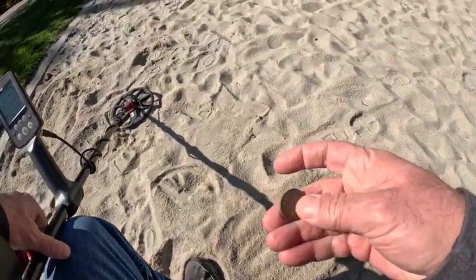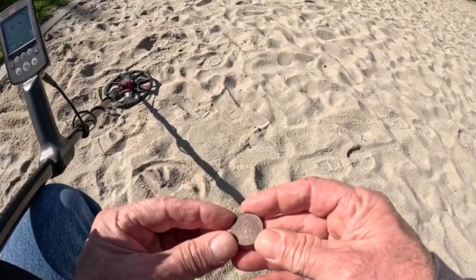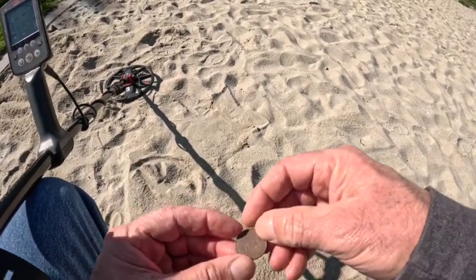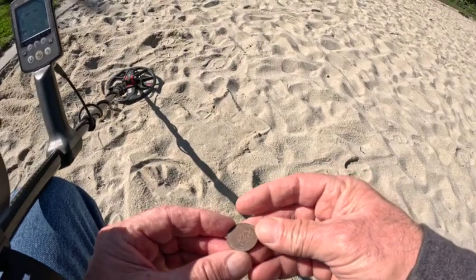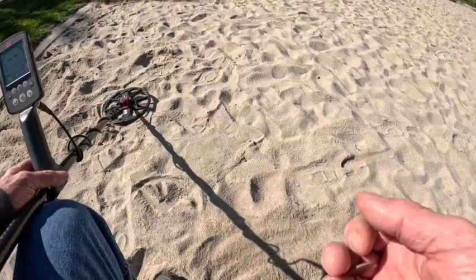And that rang up as a 30 — it's a quarter. Can't tell from where. 2002. See you on the next find.